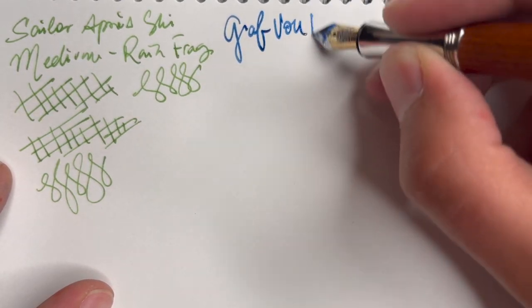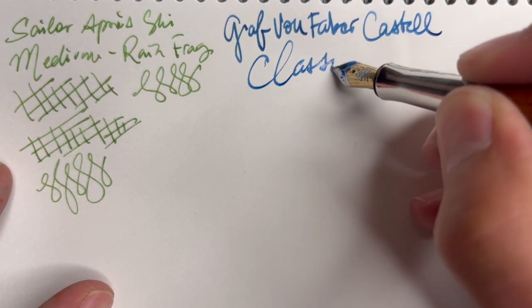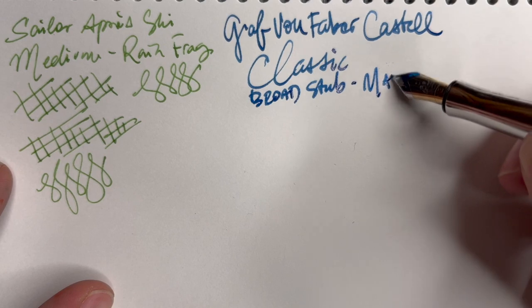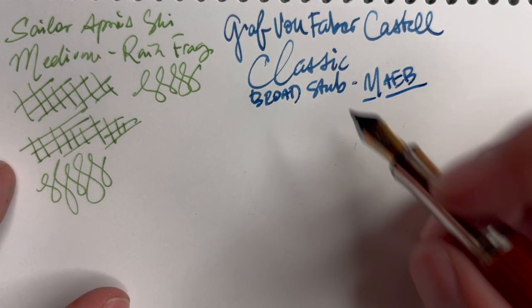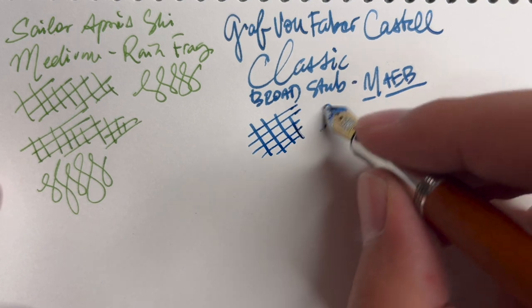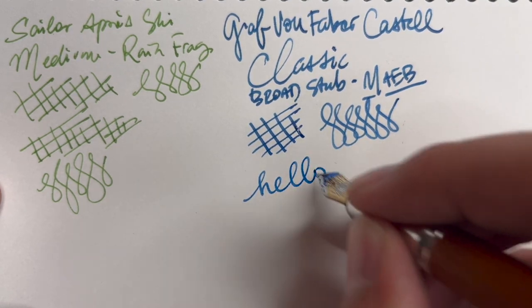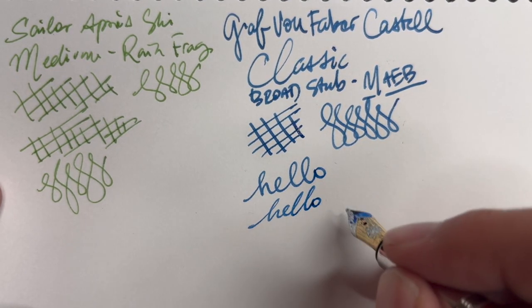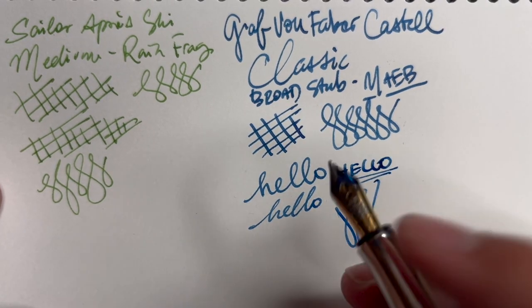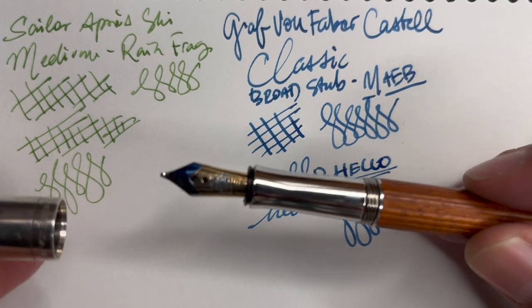The Graf von Faber-Castell Classic broad stub, inked with Marusen Athena Eternal Blue — that's a long name. The nib is nice and bouncy, 18-karat gold, and given that I had such a nice broad nib to start with, I decided a stub would be quite appropriate. It allows for some nice classic stub line variation and makes cursive as well as block letters look very nice. I'm going to be using this pen a lot — probably more than my old Intuition that I sold, just because the cap seal on that one was so bad and this one seems to be okay.